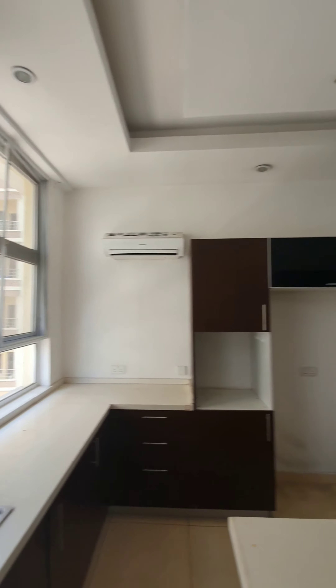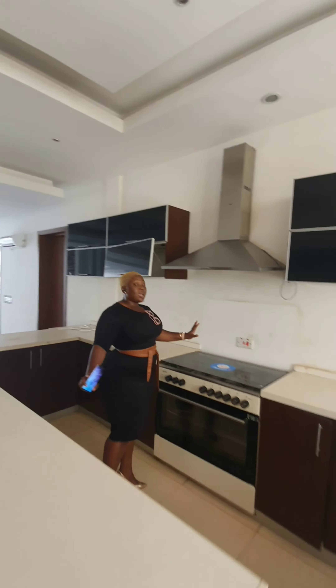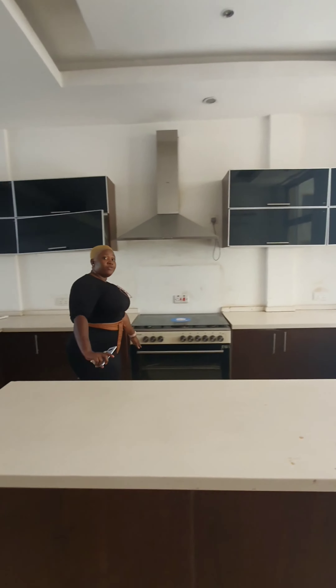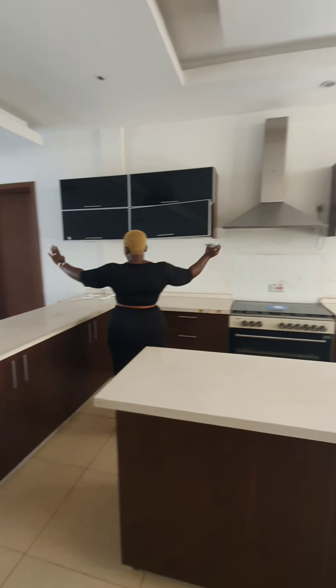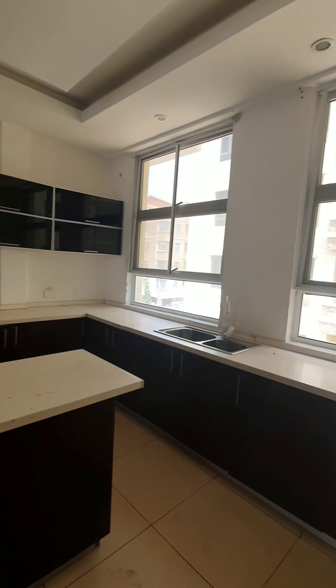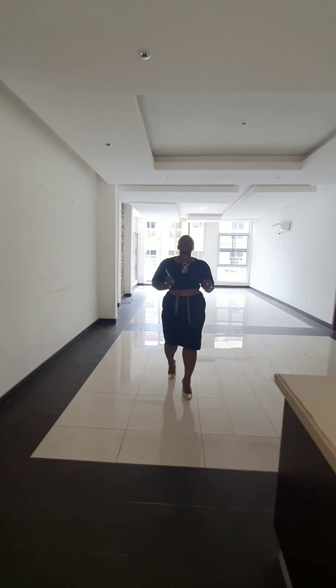It also has an AC. The cabinets are really nice — this is the heat extractor. It has a six-burner glass oven and microwave. It has lots and lots of cabinets. And this is the living room. This house has amazing views — the views are super gorgeous.